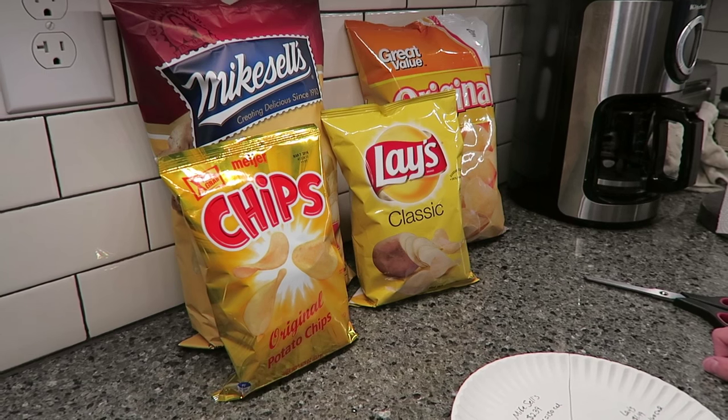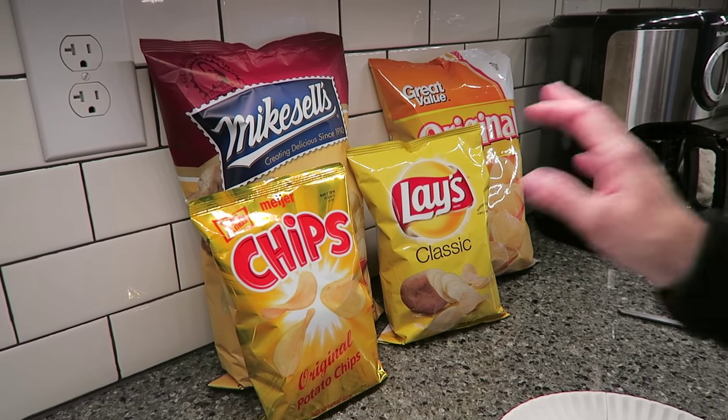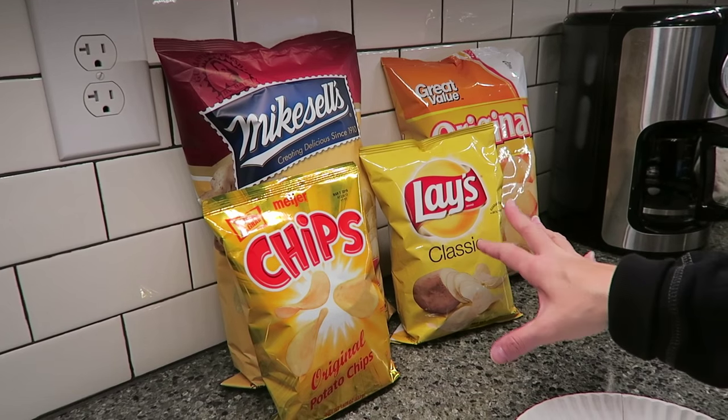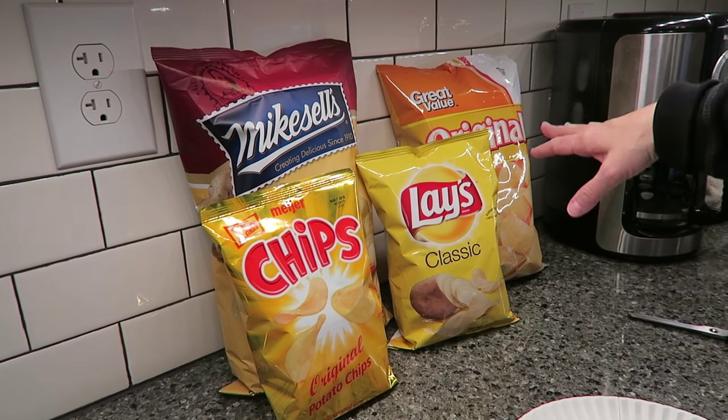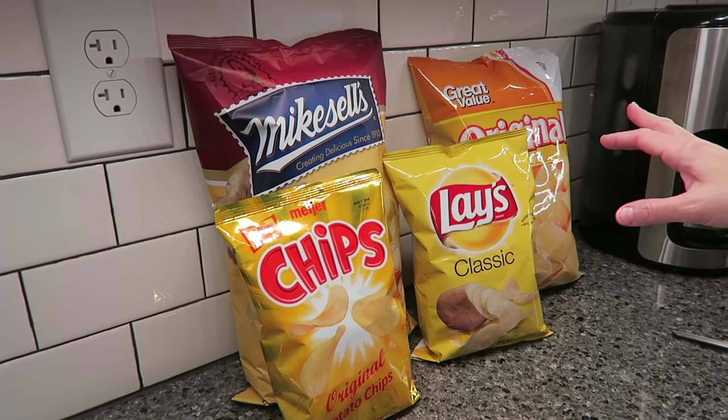Today, Kevin and Andrew are going to do a blind taste test between four different kinds of regular potato chips. We have Meijer, Lay's, Mike Sells, and Great Value, which is Walmart. So that will be cool to have Meijer and Walmart in the same competition.